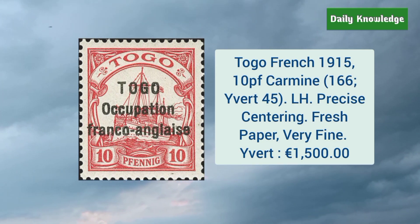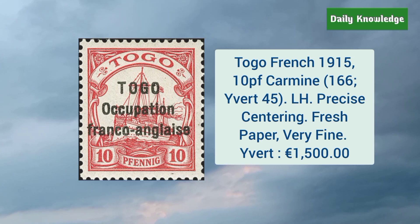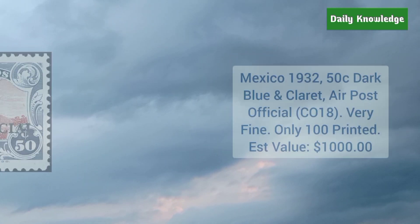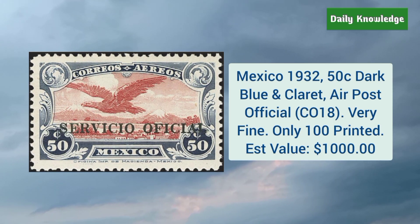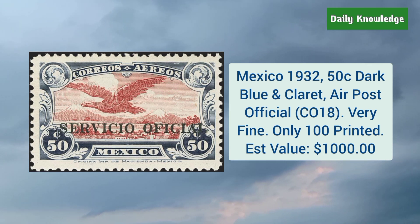Togo French 1915 10 piastres carmine — lightly hinged, precise centering, fresh paper, and very fine appearance. Mexico 1932 50 cent dark blue and claret — it is an air post official stamp and very fine.